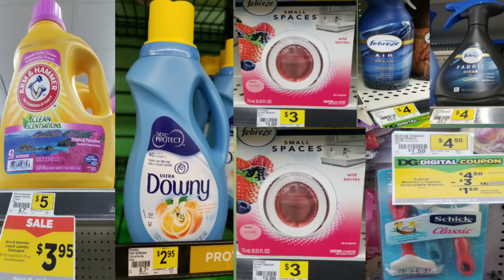For scenario number two we're going to grab an Arm & Hammer detergent at $3.95, a Downy fabric softener at $2.95, two Febreze Small Spaces at three dollars a piece, the new Febreze at four dollars — you can get the Unstoppable at the same price — and a razor at four dollars and fifty cents.